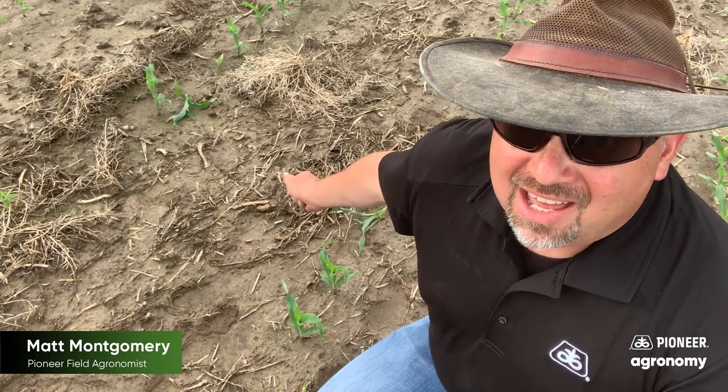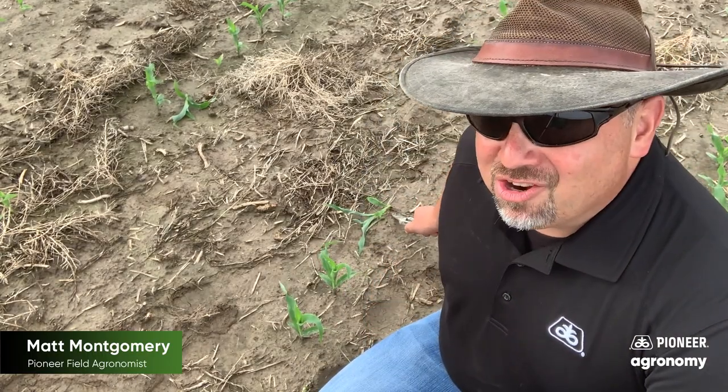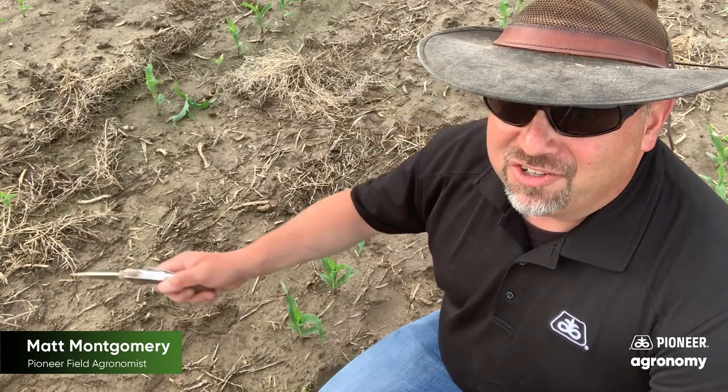Today I'm out in a field that you can see at one time had a fair amount of winter annual pressure. That was brought under control, but since then we've seen a ton of black cutworm feeding. You can see what we're seeing in the camera shot — I have a clipped off plant here, and another one over there, and there's another one just out of camera shot. That's a lot of black cutworm feeding.